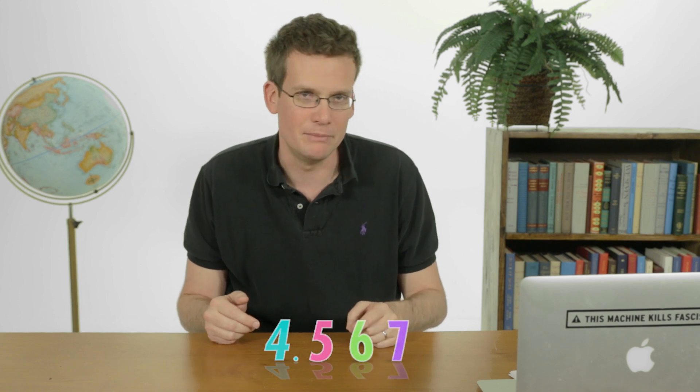Hi, I'm John Green. This is Crash Course Big History. Today we're going to be talking about the formation of the solar system, approximately 4.567 billion years ago. 4.567. Could that possibly be a coincidence? Yes.